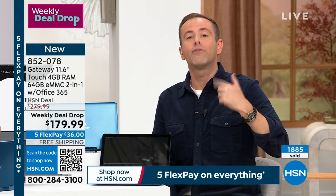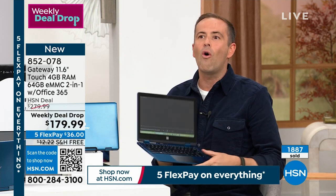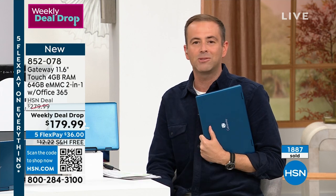When Bill pointed out Microsoft Word, Excel, and PowerPoint included — that's for a whole year. The cost of that is around $69 to $79. So if you take that amount and deduct it, you're now at about $100 for a Gateway laptop. With free shipping and handling — how much does it cost to ship things these days? When you look at all you've got for $179 and the FlexPay, it's a great giftable.